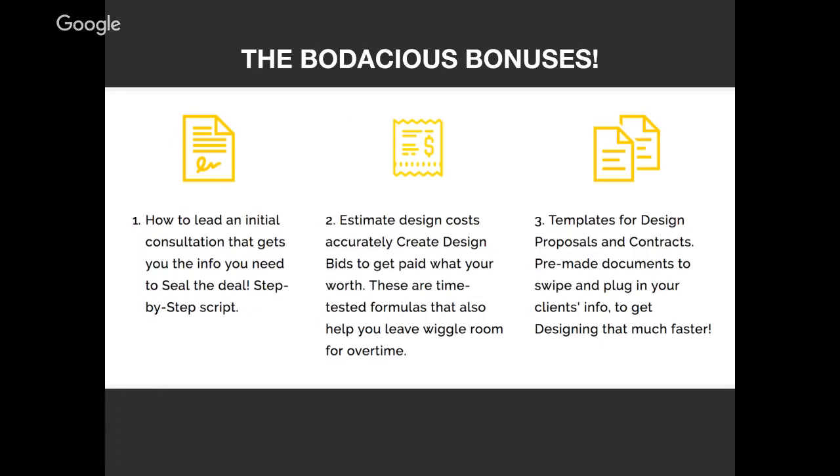The bodacious bonuses: I want you to be able to lead an initial consultation that gets you the information you need to write that design proposal and seal the deal. Bonus two: be able to estimate your design costs accurately, using formulas I've used myself that offer wiggle room for overtime or unanticipated work. And I've also got templates for design proposals and contracts — what I use in my own business. This proposal turns right into a contract: easy, straightforward, lays everything out for the client, and gets you designing and earning money that much faster.